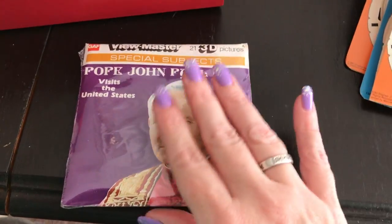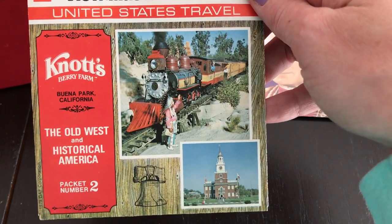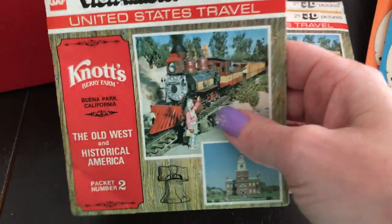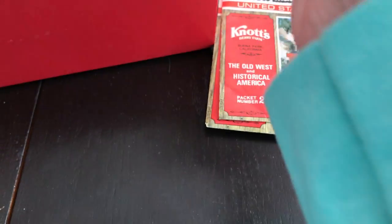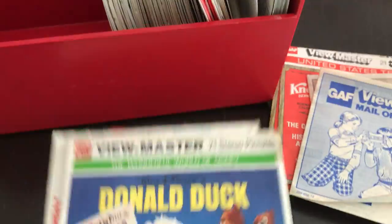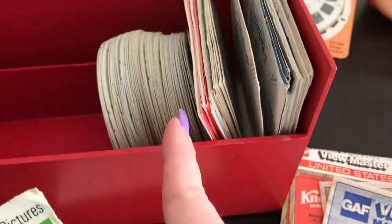Pope John Paul — interesting. United States. Knott's Berry Farm — I've never been there either, that's pretty cool. Another Knott's Berry Farm — this one looks empty, the reels must be loose. I have a Viewmaster order form. Another Viewmaster order form. Now these are just empty sleeves, so hopefully the reels are right there.